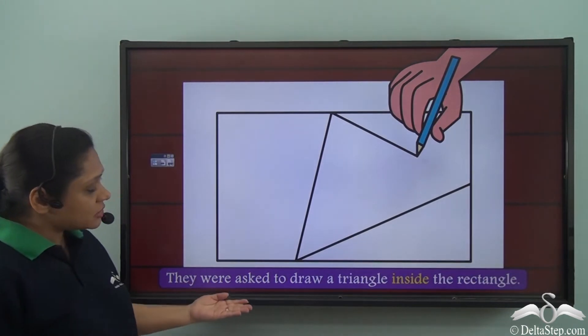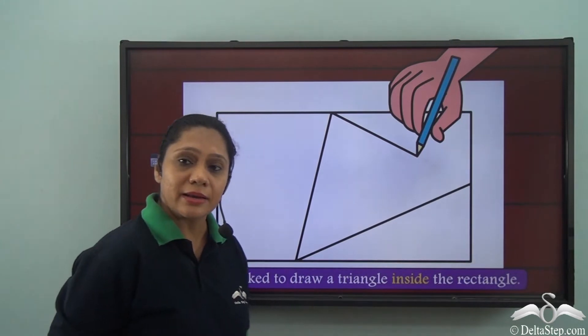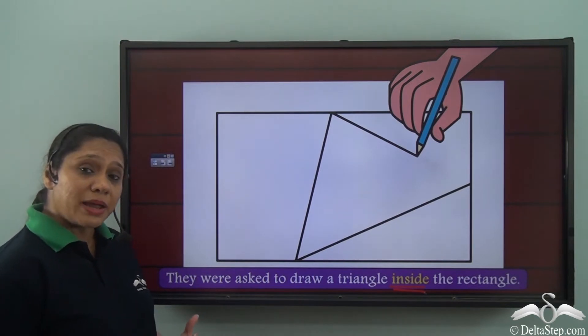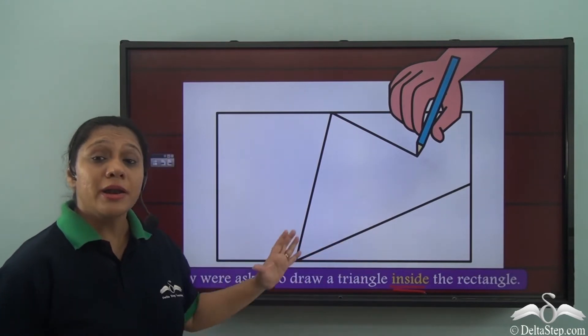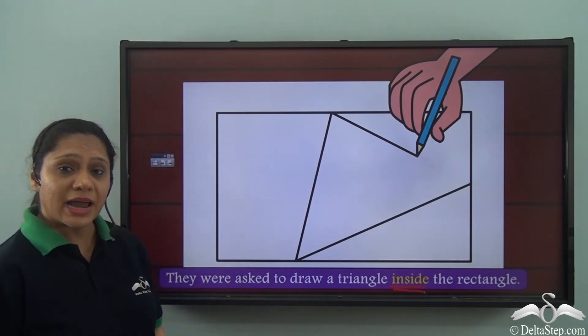They were asked to draw a triangle inside the rectangle. In this sentence, inside is a preposition and it is helping us to say that they were asked to draw a triangle within, or enclosed in, the area of the rectangle.